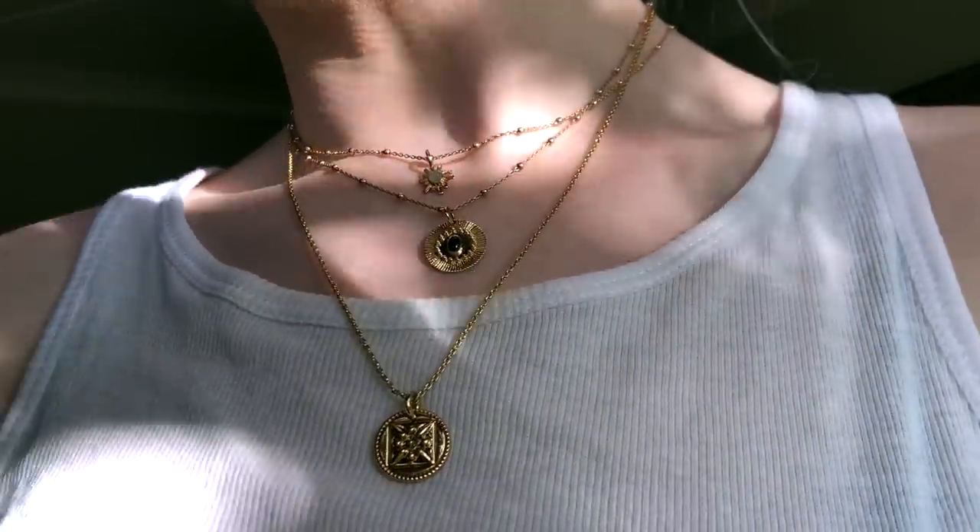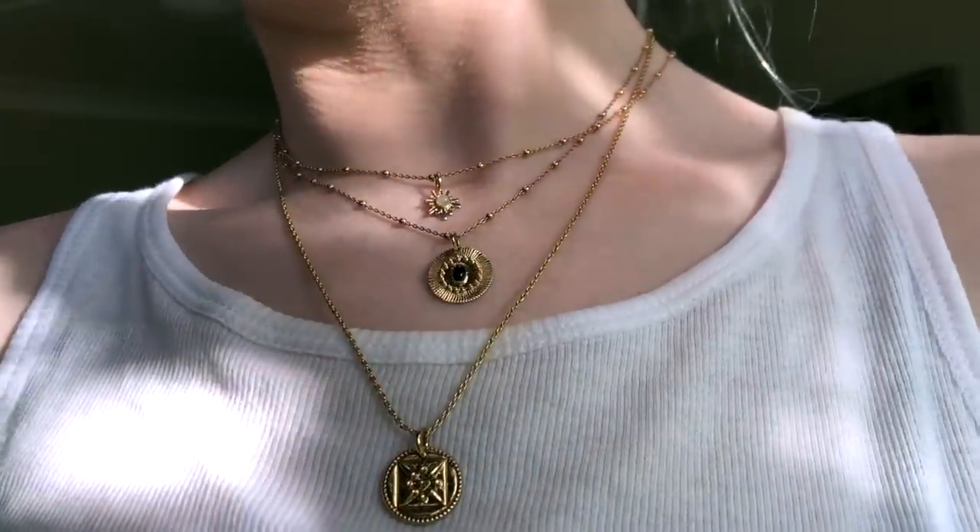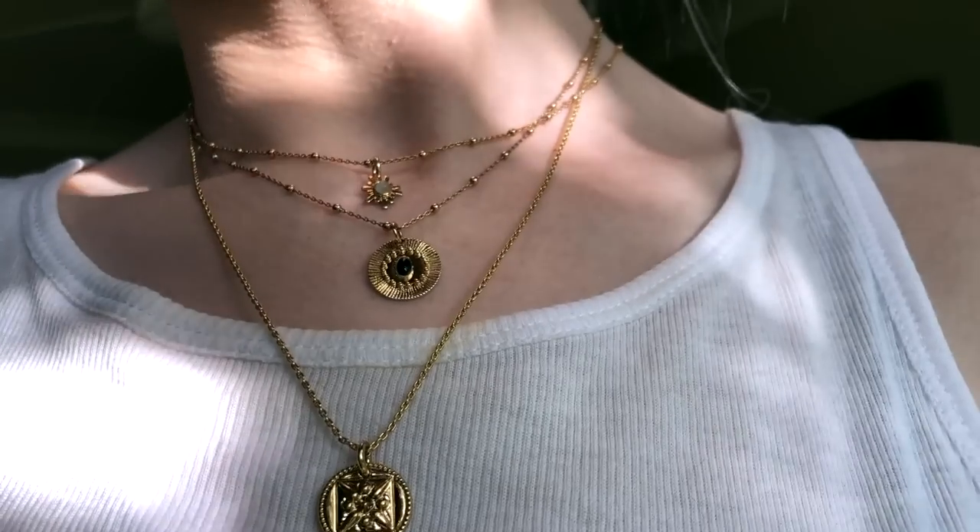Wearing Ana Luisa just makes you feel pretty and confident and happy. It feels light and really good quality and you're not paying an over-marked-up price — you're paying for the cost of the product, which is so nice to know. This year the more pieces you buy the more you'll save. They are having a huge Black Friday sale, up to 25% off their website, which is fabulous. I'll have a link down in the description.